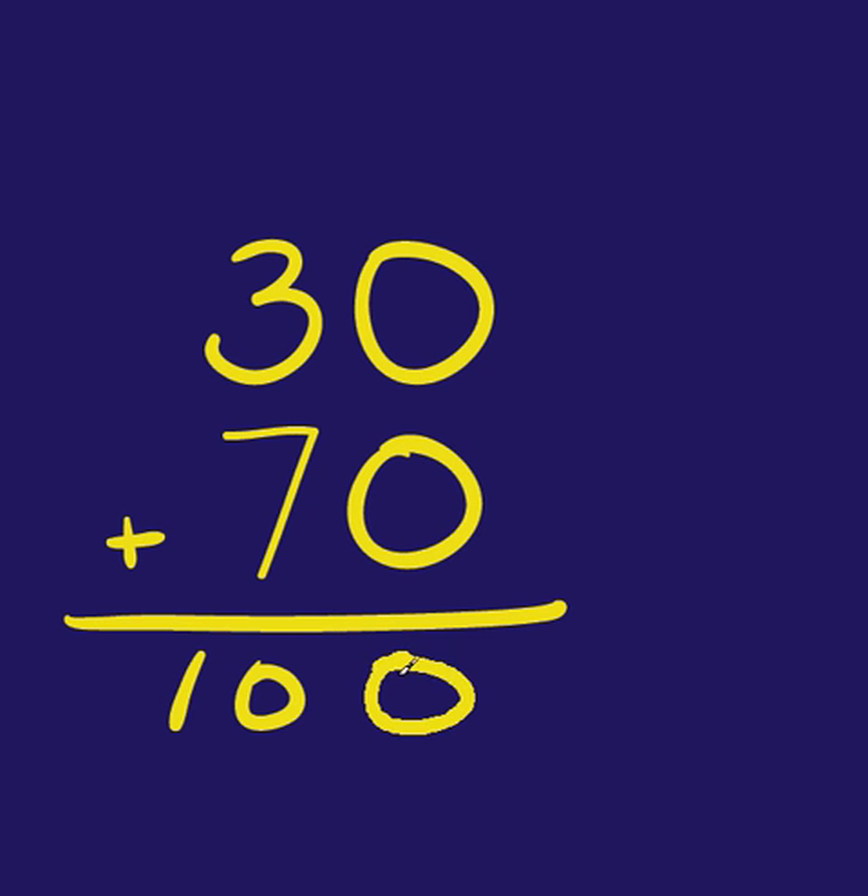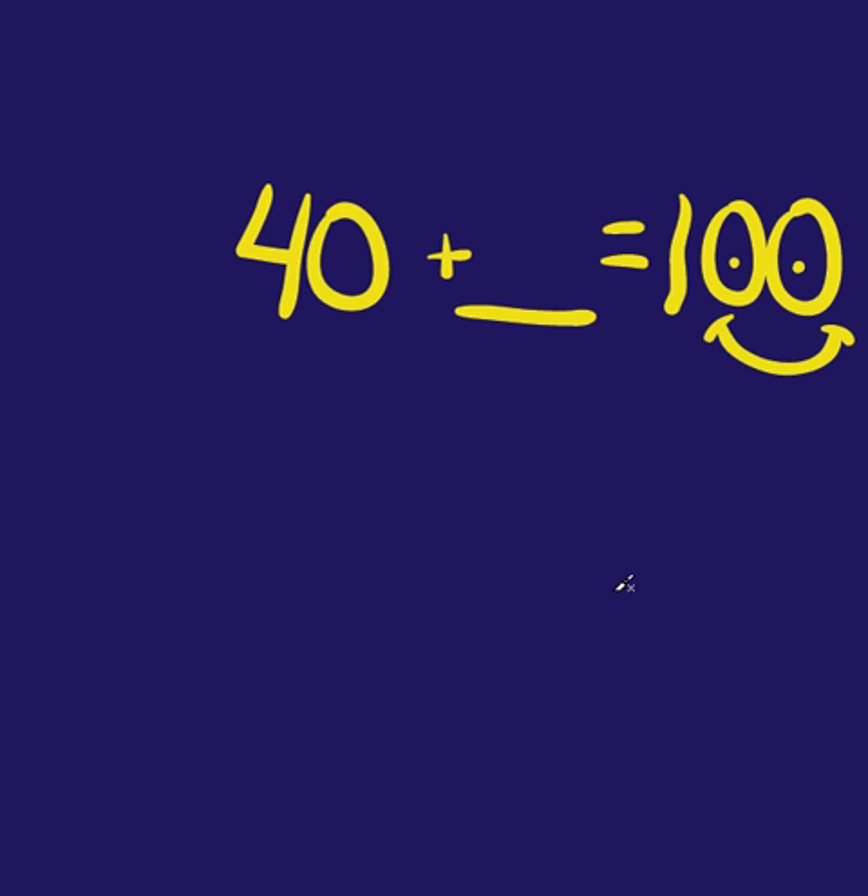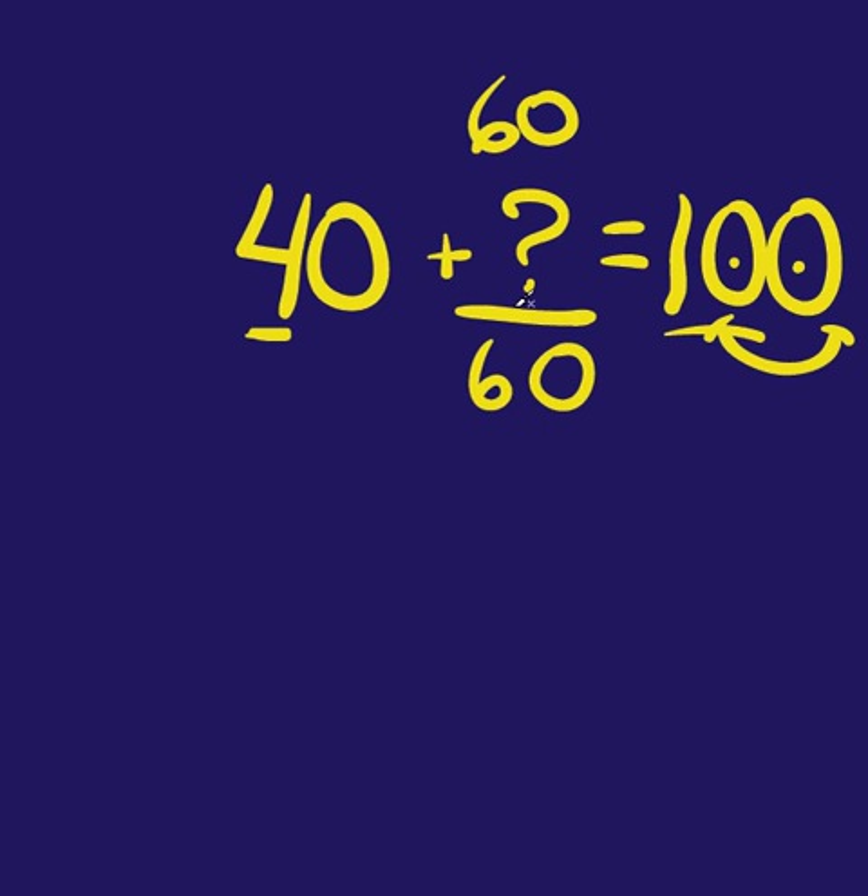All right, let's try some. What's compatible to thirty? If you're saying seventy, you're right — thirty plus seventy equals a hundred. Here's another one: forty plus what equals a hundred? Think about it: four plus what equals ten? Six! Four plus six equals ten, just add that zero — forty plus sixty equals a hundred.